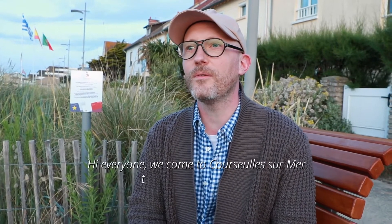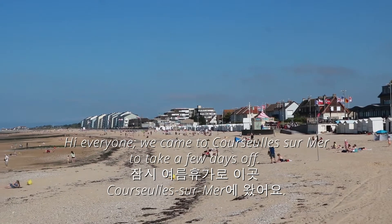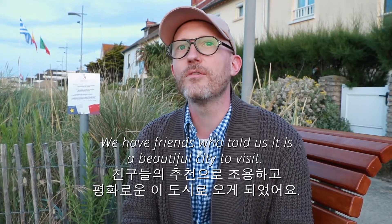Salut à tous, aujourd'hui on est à Coursesurf-sur-Mer. On a décidé de venir ici pour prendre quelques jours de repos. On a des amis qui viennent souvent ici, ils nous disent que c'est très chouette, que c'est très joli à voir.